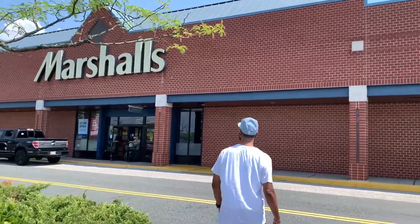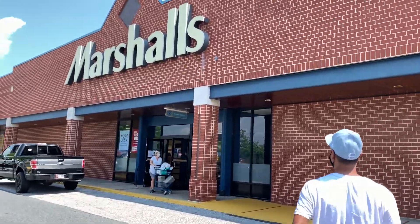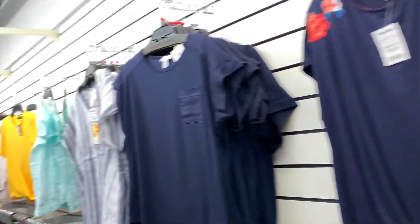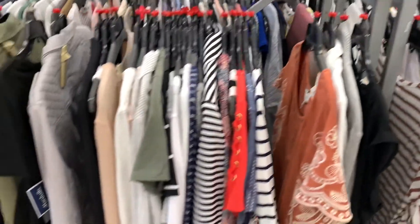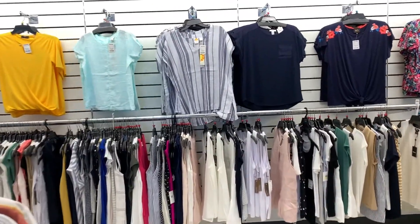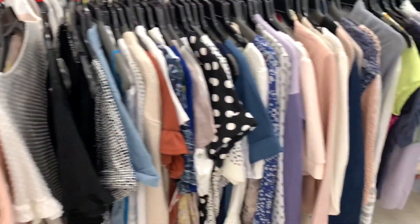TJ Maxx was a bust, so we're going to Marshall's. Let's see what we can find. I'm looking for shirts. They have like winterish looking stuff or old lady looking shirts. TJ Maxx was like sold out of everything — I guess everybody already did their shopping.